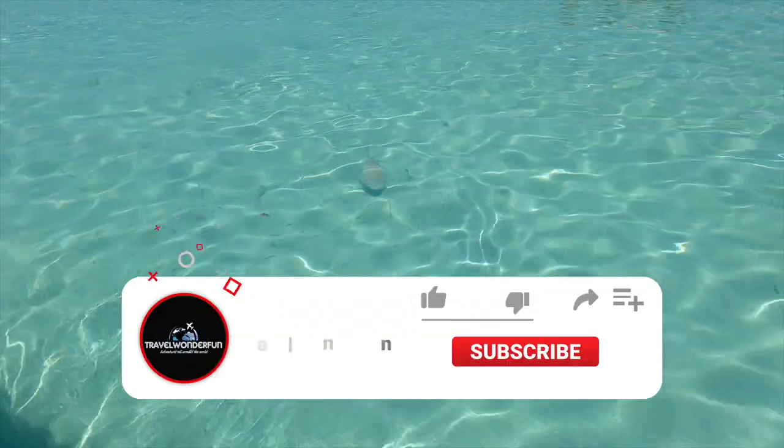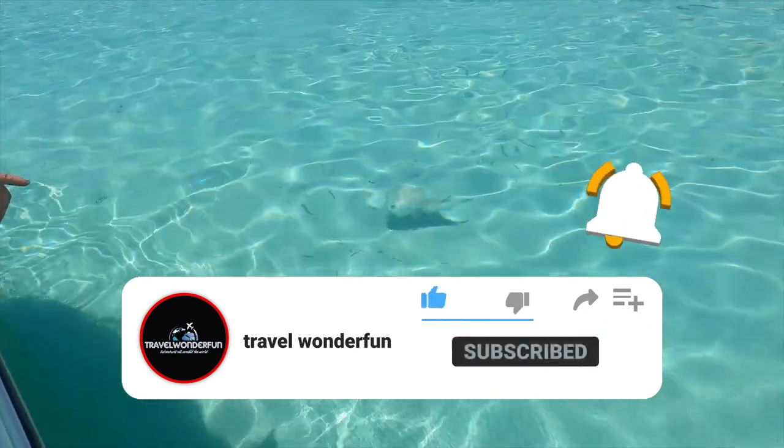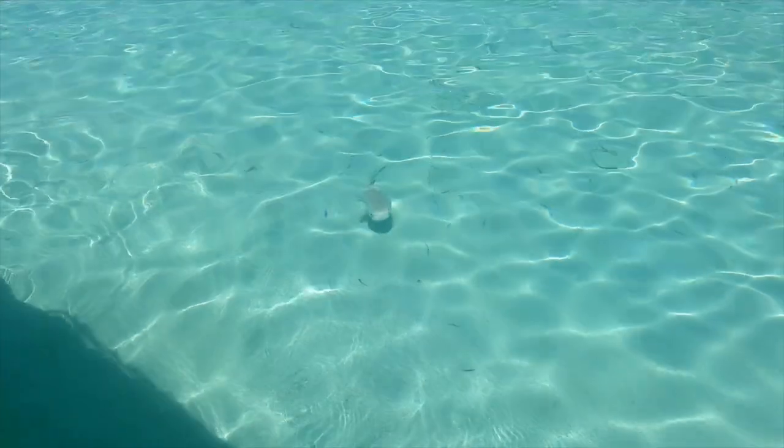If you're enjoying this video so far, make sure you give it a like, subscribe to the channel, and activate notifications in order to discover more amazing places like this.